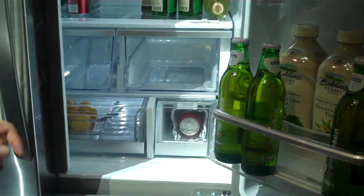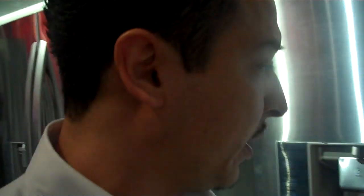Here we have a 31-liter refrigerator, just new for 2012. We got the blast chiller included on this one.